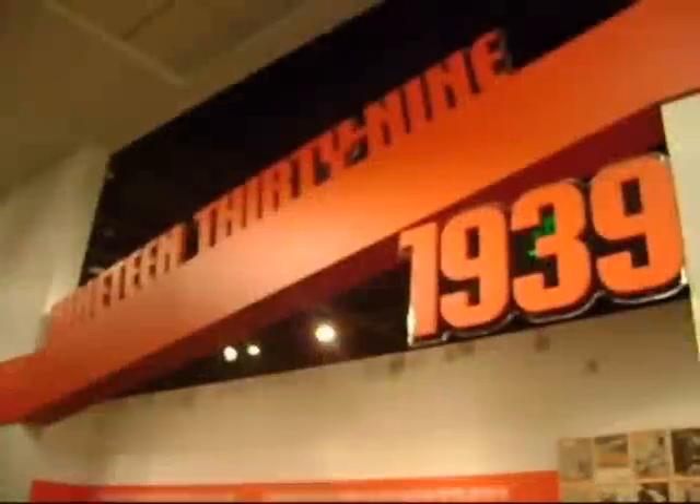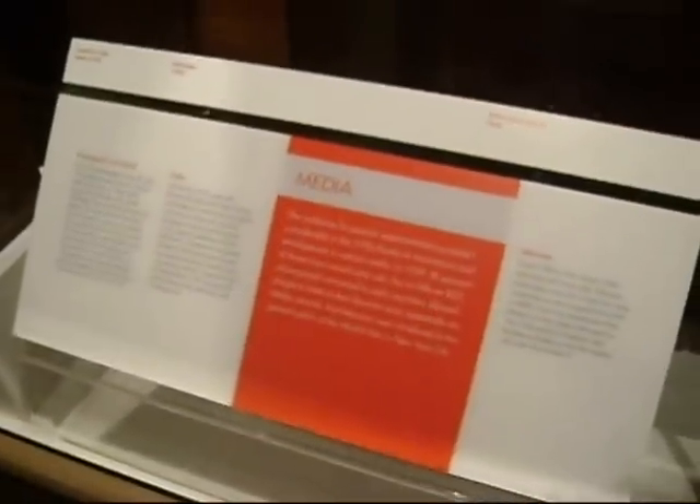The museum is also highlighting artifacts from the year 1939, a turbulent year in American history that also produced some of the greatest moments in both entertainment and sports. An early phonograph, television set, and radio were the outlets of entertainment that kept people from despairing over the Great Depression and the possible outbreak of another world war in 1939.